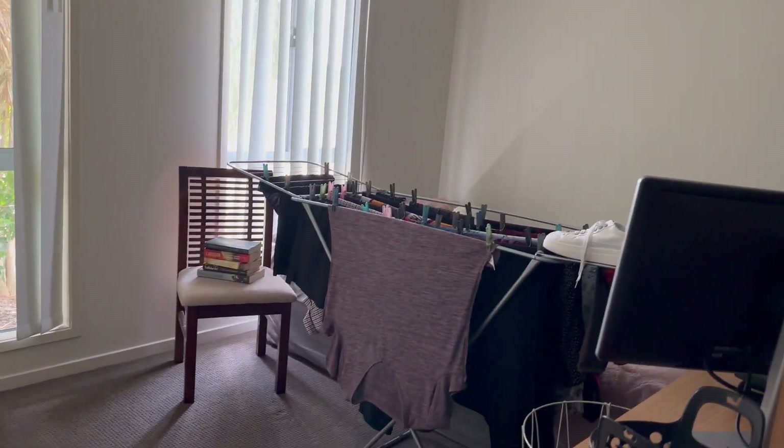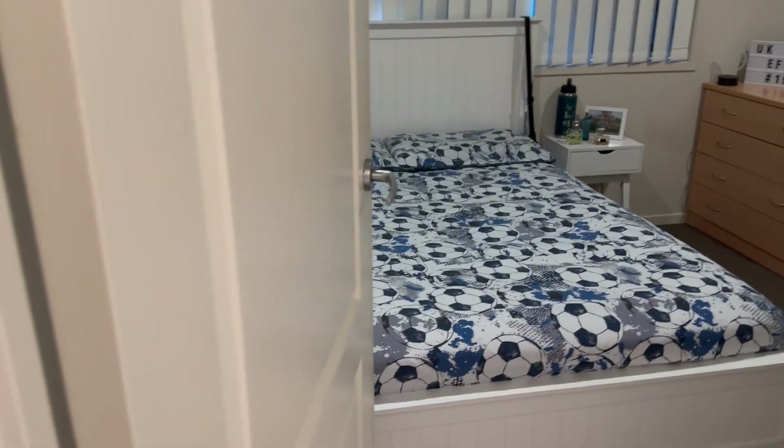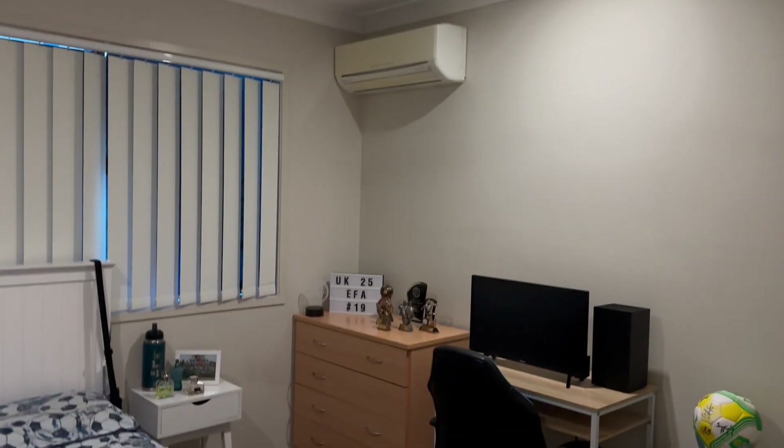Coming in, at the front of the home, we've got a very good-sized bedroom with built-in robes, hanging and storage space. Vertical blinds throughout the property and ceiling fans. Modern tones and hues throughout. We're on to the second bedroom now — the front bedroom doesn't have an air conditioner; it's the only one that doesn't.